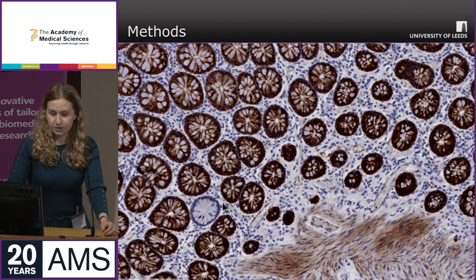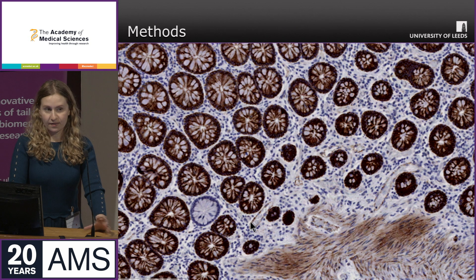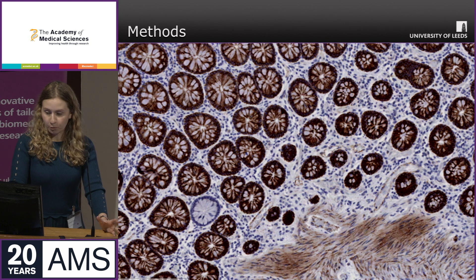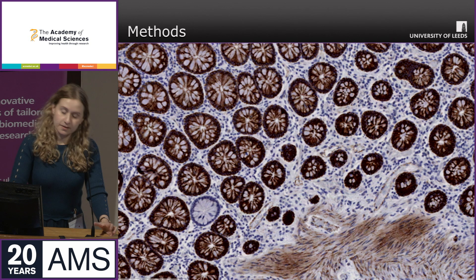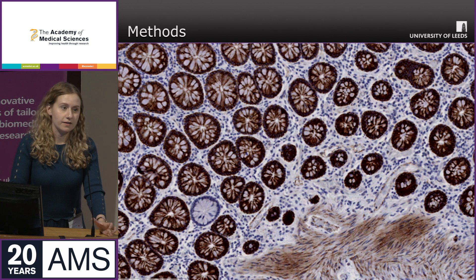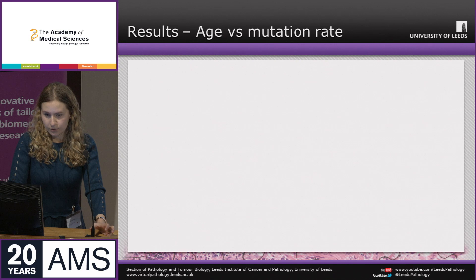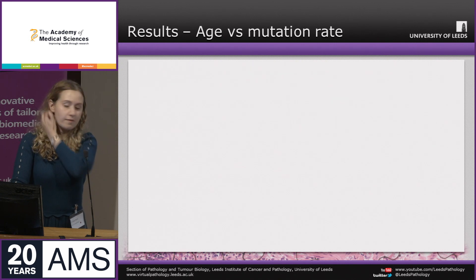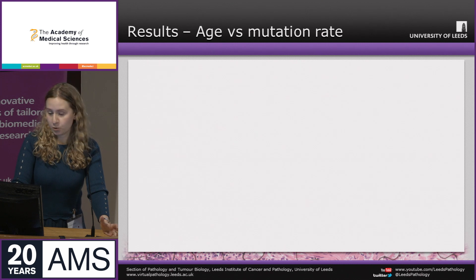To demonstrate: this is normal colorectal mucosa with morphologically normal crypts stained with the protein monoamine oxidase A (MAOA), which is encoded on the X chromosome. You can clearly see a fixed mutation where a crypt is no longer expressing MAOA due to mutation. This technique was used to look at nine patients with cancer and six patients without, examining tens of thousands of crypts across multiple bowel sections.